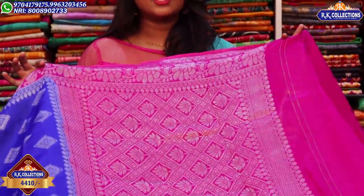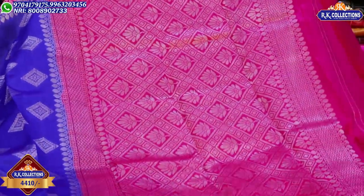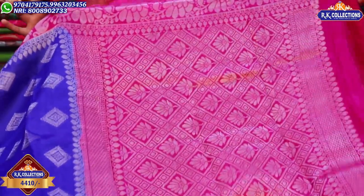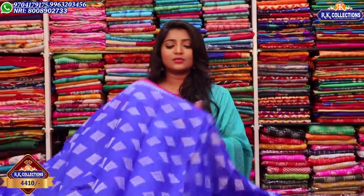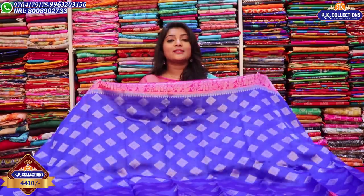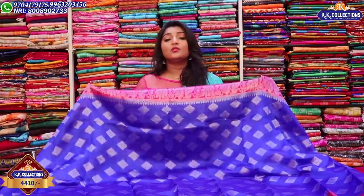We can use these designs on the middle part. From the middle parts, we have dropped flowers, and on two sides, we have laid borders on the top half. We can use the pink color for a contrast look. Even for this summer, this is the perfect collection. We also have a metallic variety, and the price is the same for this lightweight collection — 4,410 rupees.